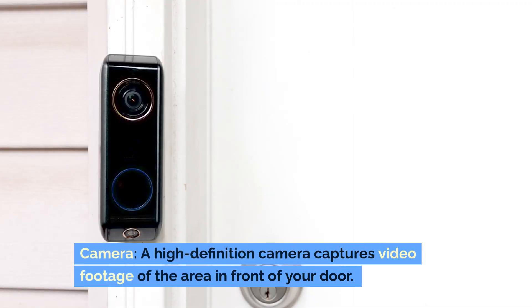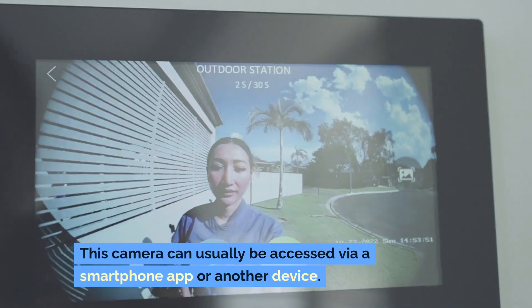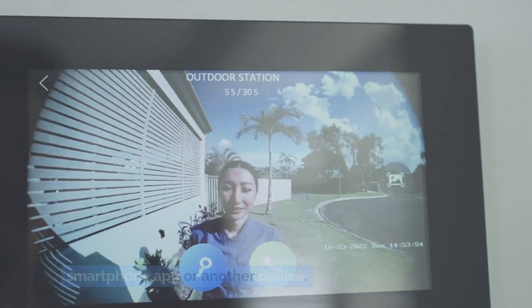Camera. A high-definition camera captures video footage of the area in front of your door. This camera can usually be accessed via a smartphone app or another device.